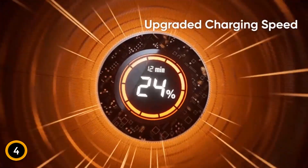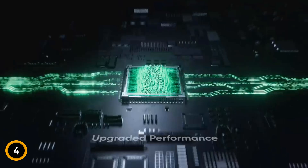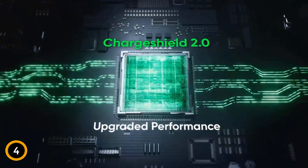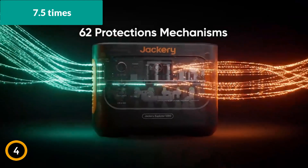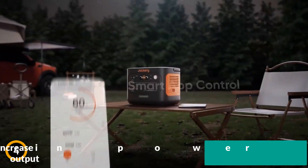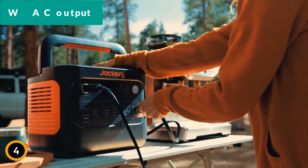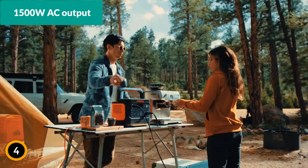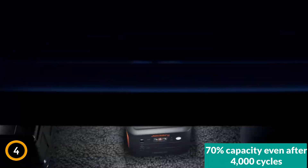Reaching full charge within just one hour, making it ideal for outdoor activities, off-grid living, and emergencies. This next-gen model charges 7.5 times faster than its predecessor, boasts a 50% increase in power output, and delivers a robust 1,500W AC output. Its battery maintains 70% capacity even after 4,000 cycles, illustrating remarkable durability.